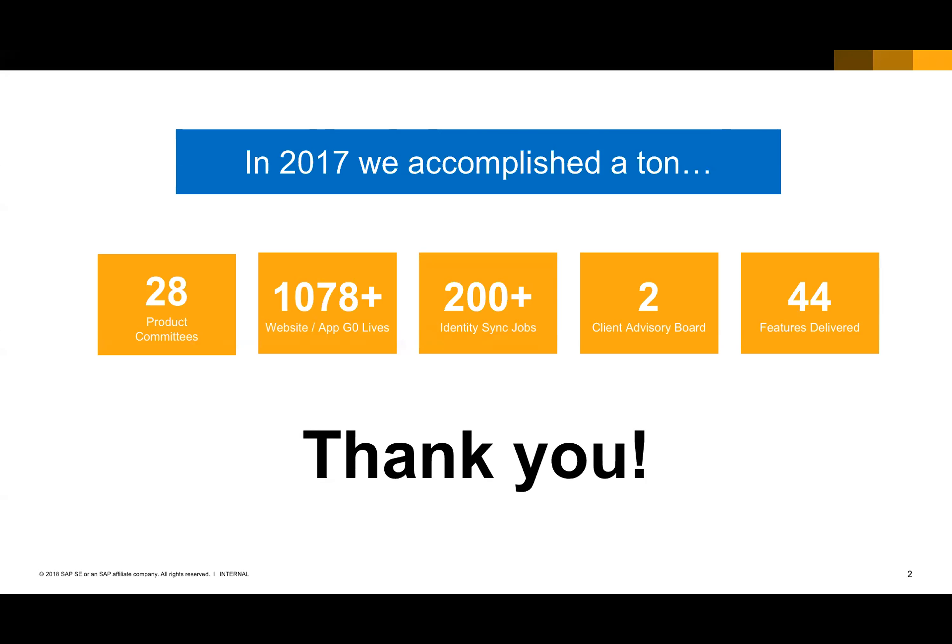As our teams continue to get better and deliver, we delivered over 44 features last year, which is pretty monumental. We were very excited to bring those to market to make your lives and your customers' lives even better. We had almost 1,100 unique go-lives last year, meaning we helped you bring up 1,100 new websites or applications to go-live. That's a really big accomplishment for both our global services organization as well as you in your preparedness to bring up those services.